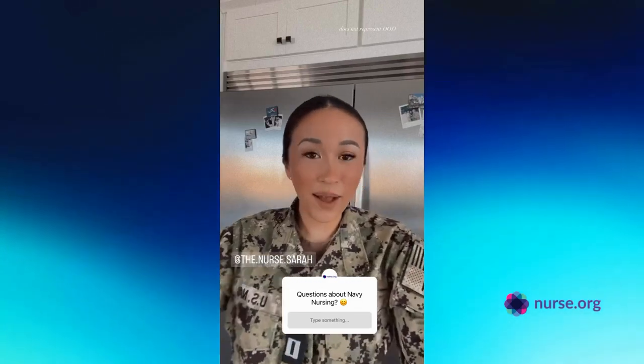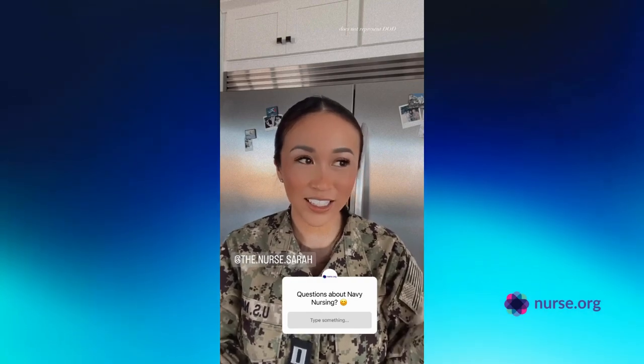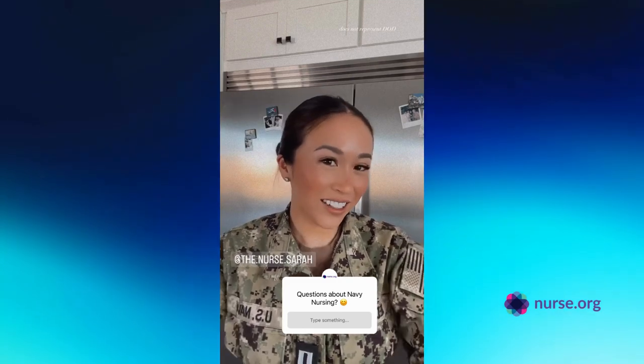Hey guys, it's Sarah. I'm going to be taking over for today and sharing a little bit about my experience as a Navy nurse. So if you have any questions, drop them below. There are no dumb questions and I look forward to chatting with you guys.